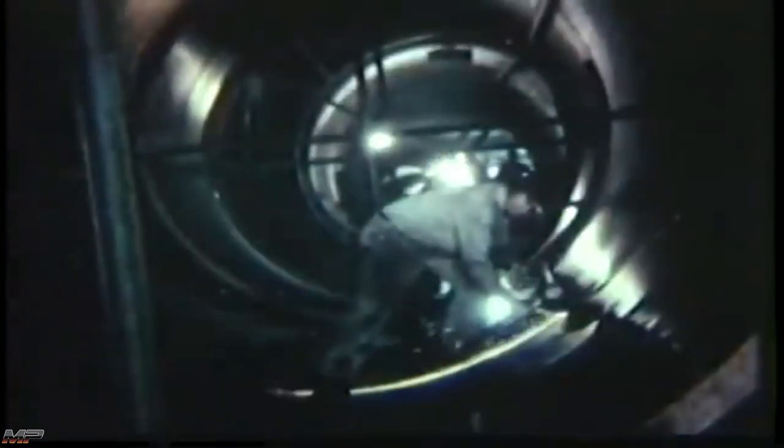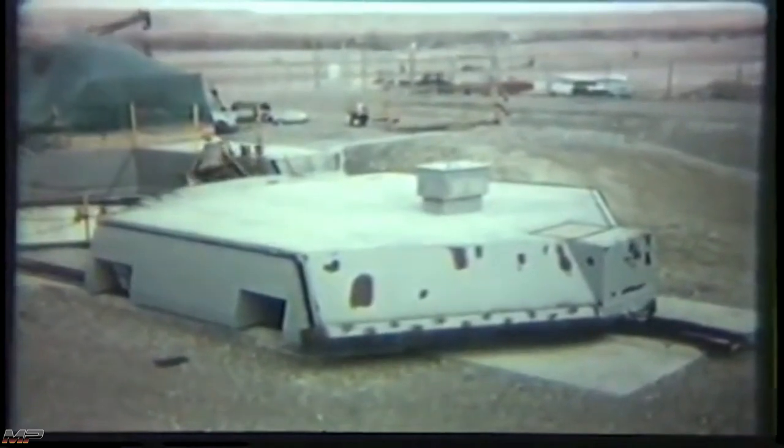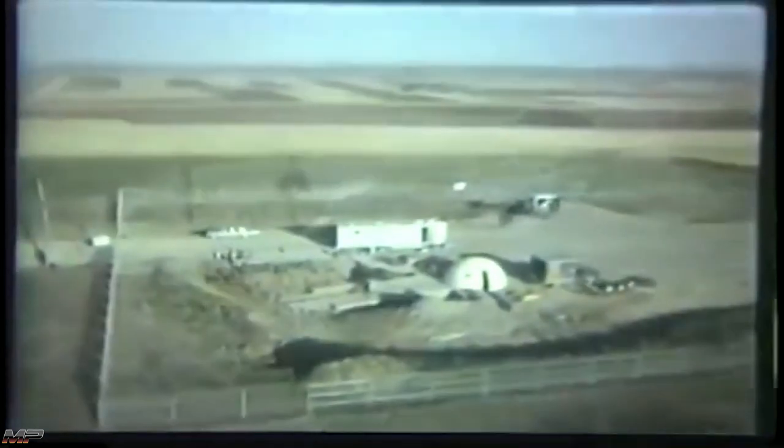Additional Minuteman installations would be built at Minot and Grand Forks Air Force Bases in North Dakota, Whiteman Air Force Base in Missouri, and Francis E. Warren Air Force Base in Wyoming. By the end of 1967, 1,000 Minuteman missiles were on alert at six different locations across the Central and Northern U.S.